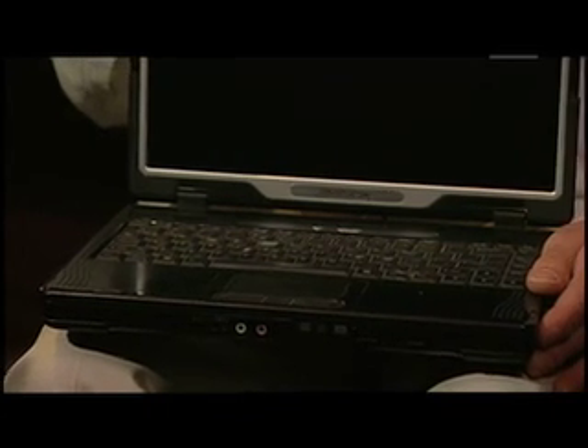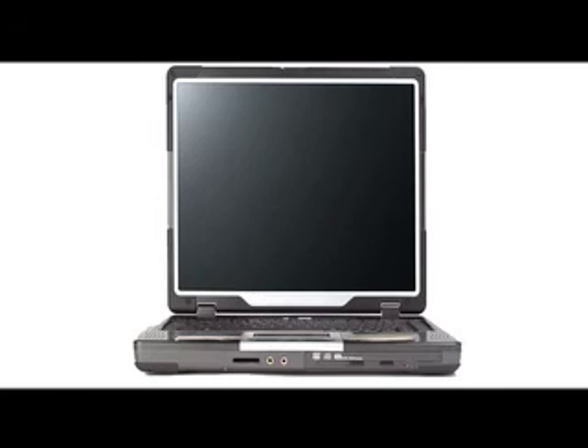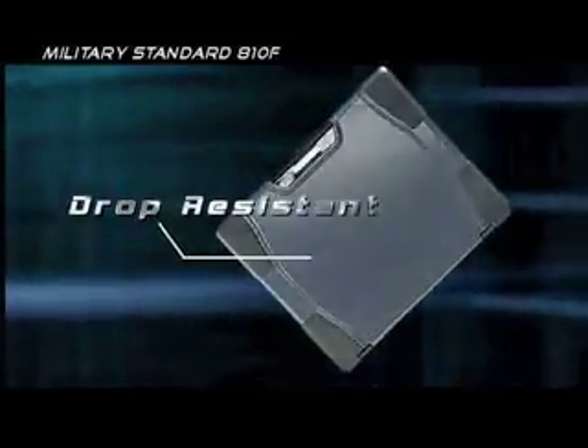I'm Charlie Kruiser and I'm with Gammatech Computer Corporation. We're a manufacturer of semi-rugged and fully rugged notebooks. Our fully rugged convertible notebook and tablet notebook are meant for those people who work in the harshest mobile environments. Our semi-rugged notebooks are tested under military 810F standards for drop, shock, and spill.